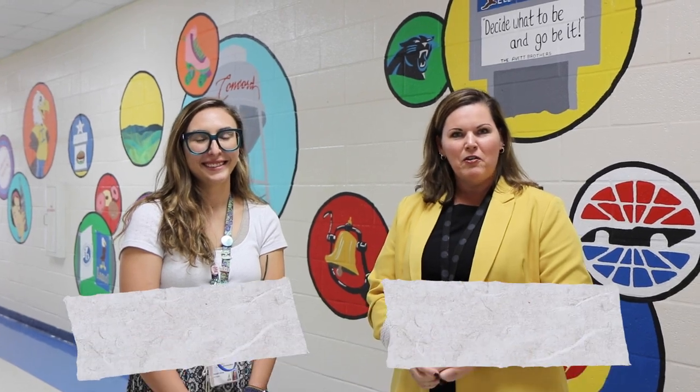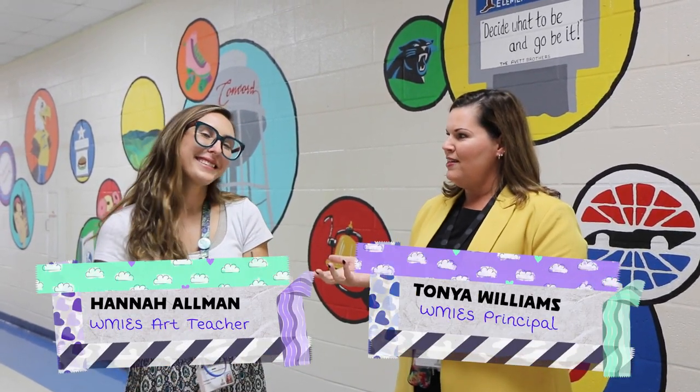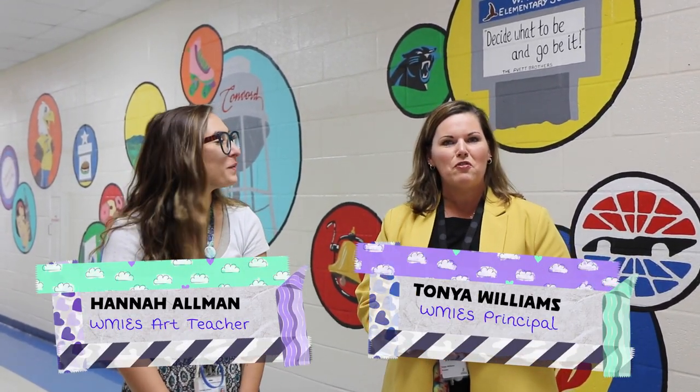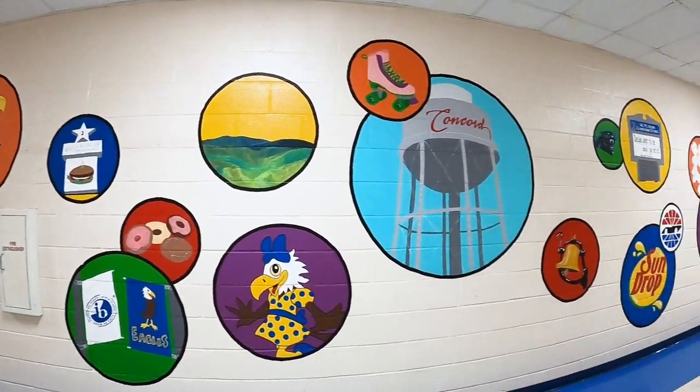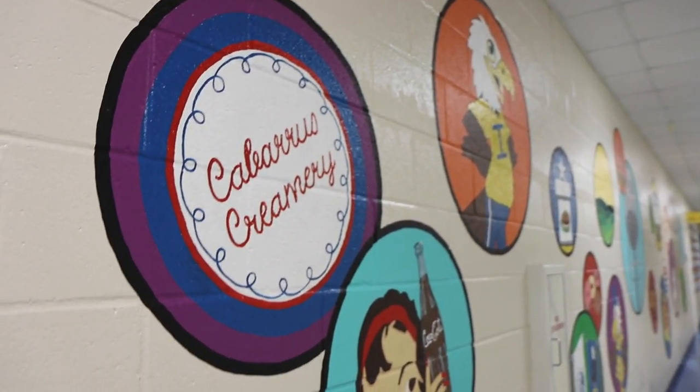Hi, I'm Tanya Williams. I'm the principal here at Irvin Elementary, and I have Ms. Hannah Allman, our art teacher. She teaches kindergarten through fifth grade here at Irvin. I have Hannah here today to talk to you about our beautiful mural that she created here at our school, with pictures and representation of different scenes from North Carolina, Charlotte, and Concord and Cabarrus County.